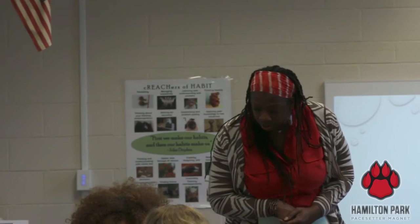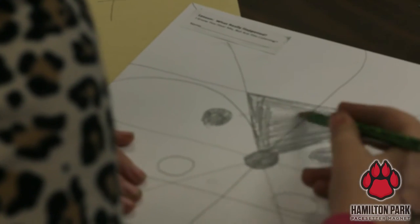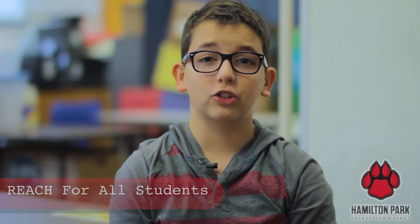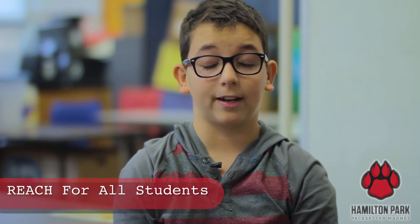This is the iLab where Ms. Jefferson teaches Give Me a Break. Give Me a Break gives a break to the regular teachers and gives us a fun, challenging experience. Ms. Jefferson also teaches REACH, which is the gifted and talented program here at Hamilton Park.